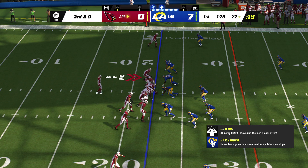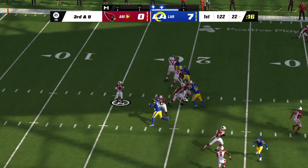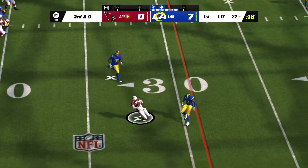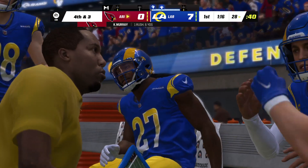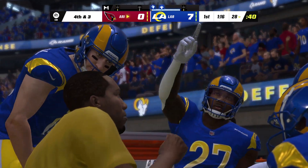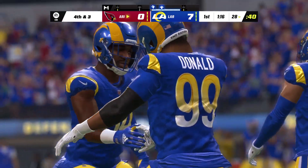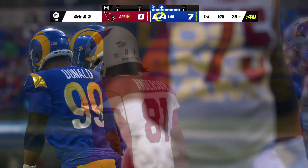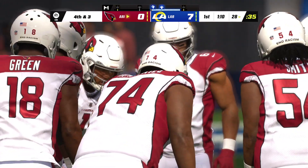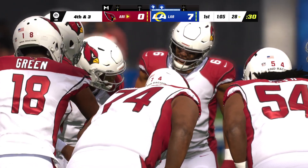It looks like we've got a dime set here defensively — six DBs in the game. Murray, alluding the pressure, slides and covers up — he's able to pick up decent yardage. A gain of six, but not enough, as he'll be forced to punt on their first drive. That looked great when he first took off because there was room to run, but they closed so quickly — neither he nor we expected it. They got to him just in time, forcing a fourth-down call.